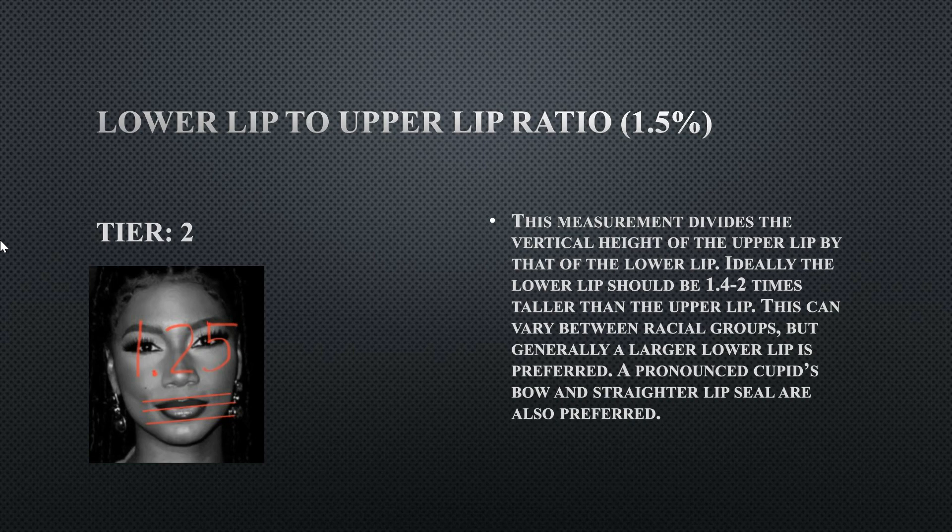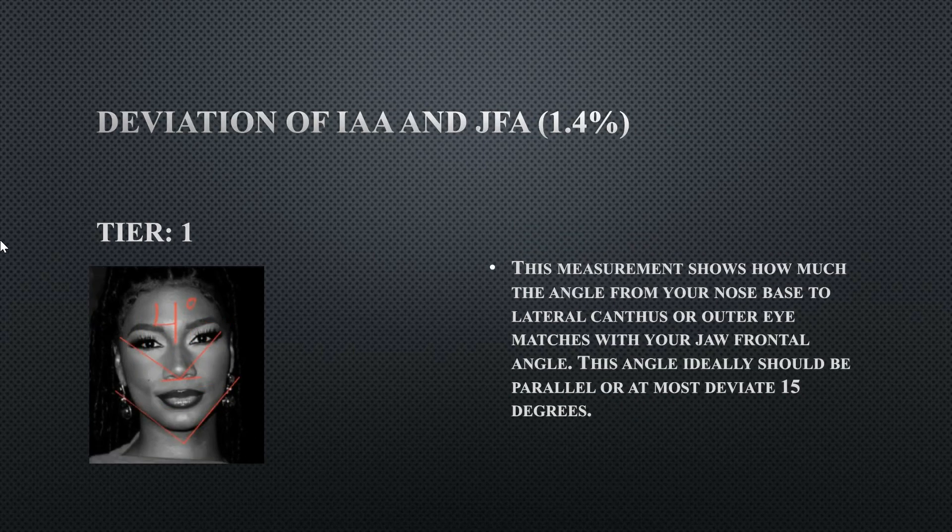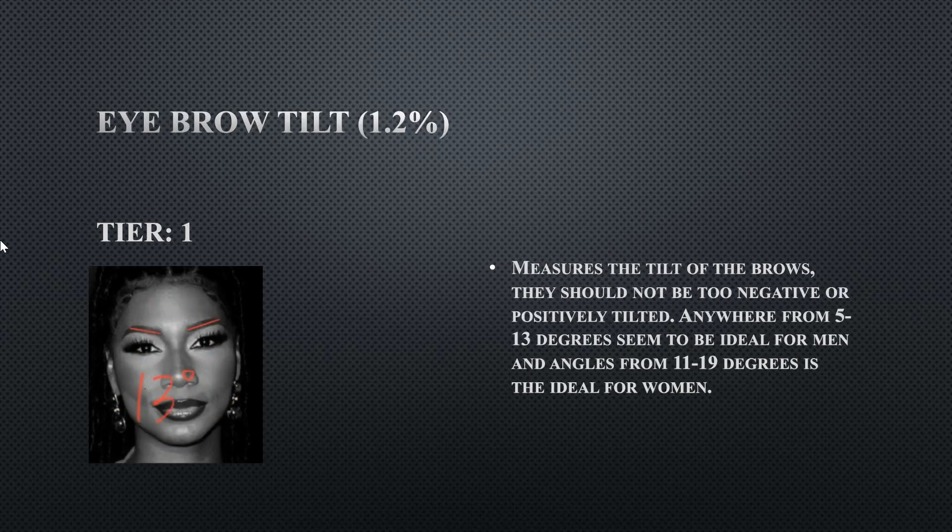Her deviation between the ipsilateral anterior angle and her jaw frontal angle: the ipsilateral anterior angle is the angle created from the mid face, going from the subnasal to the outer edges of the eyes. It should not deviate more than five degrees, and beyond 15 degrees becomes a flaw. Hers is at four degrees, so this is perfectly fine — there is good harmony there.